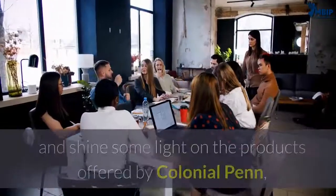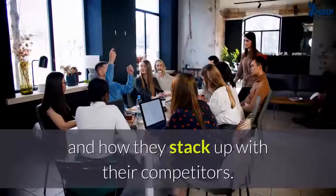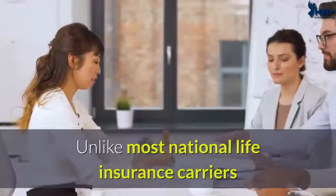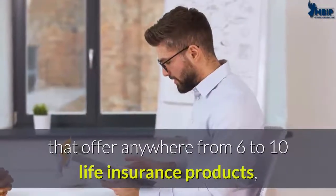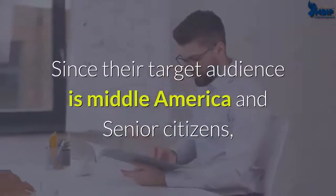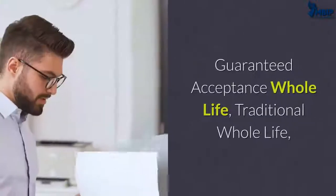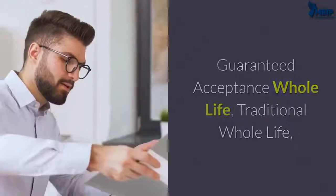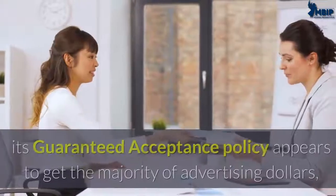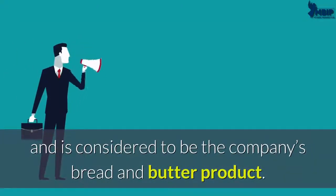Today we're going to discuss and shine some light on the products offered by Colonial Penn, the promises they make in their advertising, and how they stack up with their competitors. Unlike most national life insurance carriers that offer anywhere from six to ten life insurance products, Colonial Penn offers only three. Their target audience is middle America and senior citizens, and their three products are: guaranteed acceptance whole life, traditional whole life, and renewable term life insurance. Of the three, the guaranteed acceptance policy appears to get the majority of advertising dollars and is considered the company's bread and butter product.